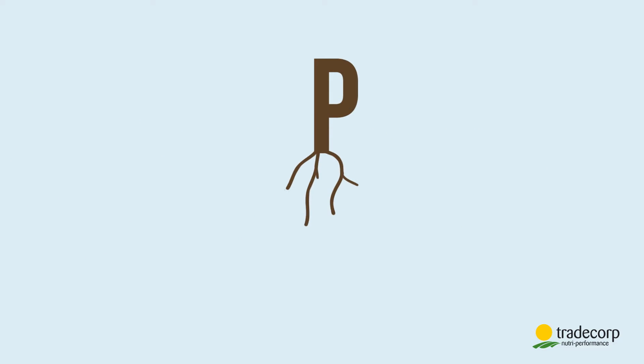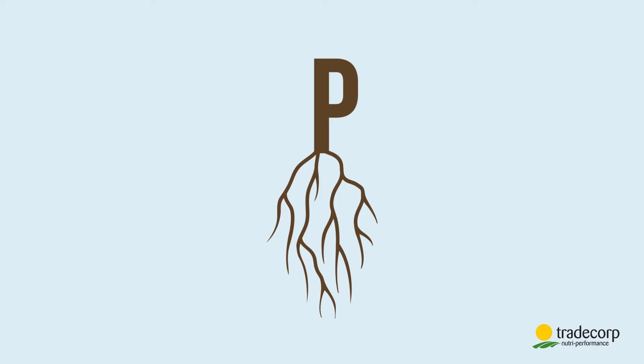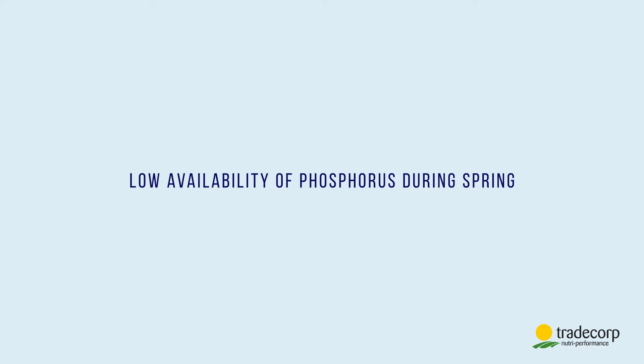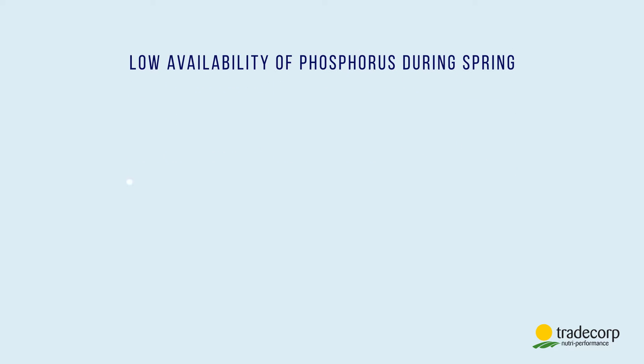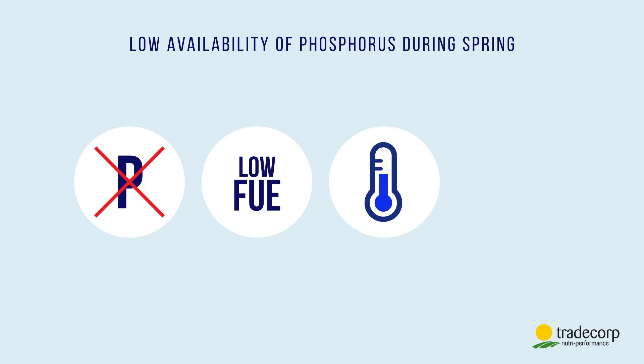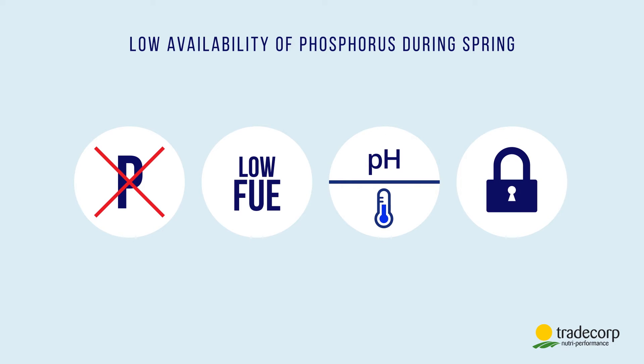Phosphorus is necessary to wake up the plant's root system, through which it absorbs nitrates and other nutrients. But sometimes phosphorus is missing. There are several reasons for this: we've reduced phosphorus applications compared to the past; phosphorus has a low fertilizer use efficiency in soil; phosphorus has reduced availability when the soil is cold and is not available when the soil pH is unbalanced; and phosphorus has very poor mobility in soil.